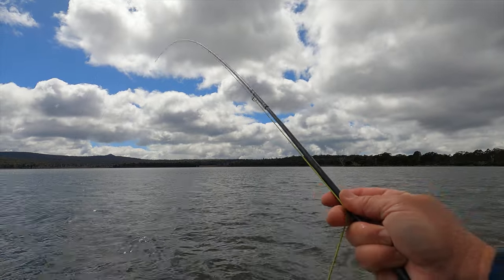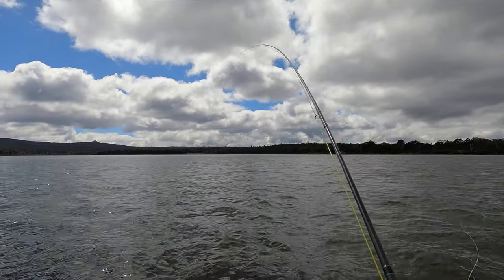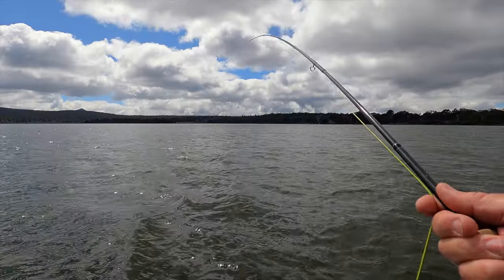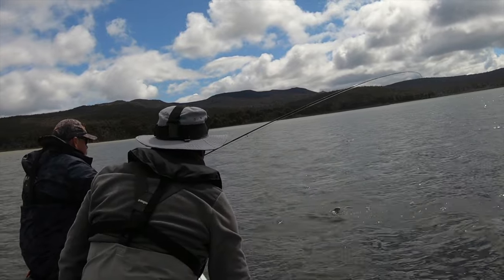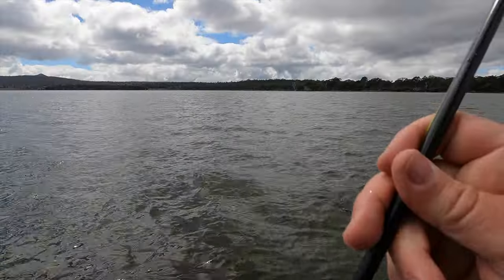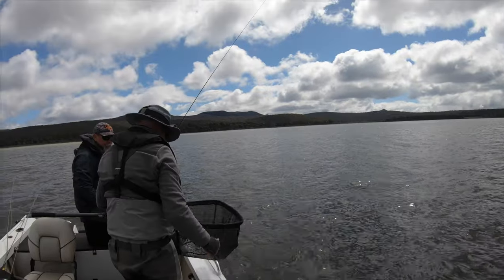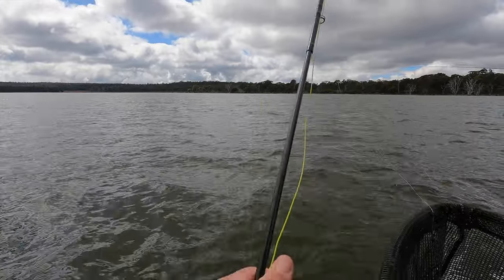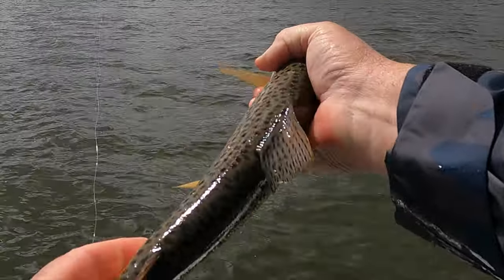It looks like a good fish — I think he's a two-pounder. He took the point fly. Nice jump — we appreciate that, Mr. Fish. Pretty fish. He's not quite as big as I thought he was. Magic, good stuff. Some pretty fish in here, isn't it? They always were. They get that lovely buttery yellow belly in here.